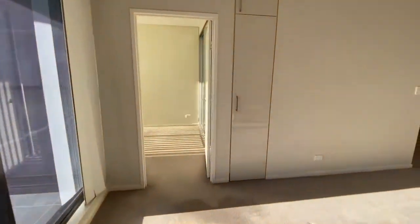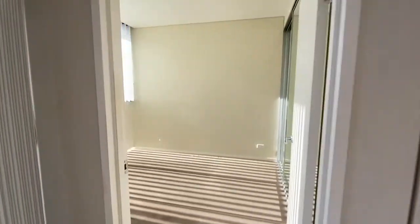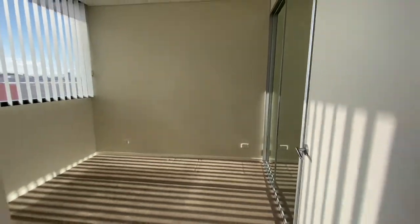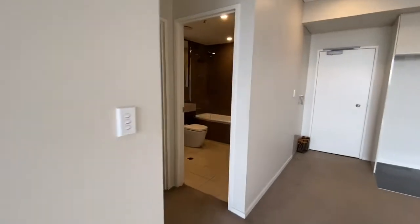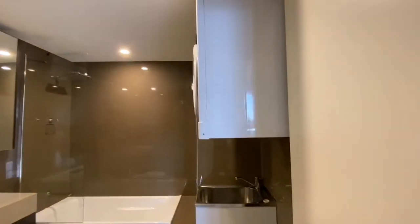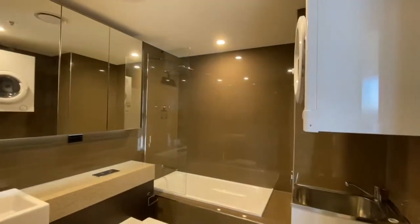Let's have a look at the first bedroom with plenty of built-in wardrobe. And then let's have a look at the first bathroom with laundry and bathtub.